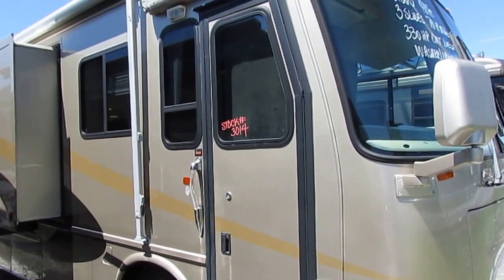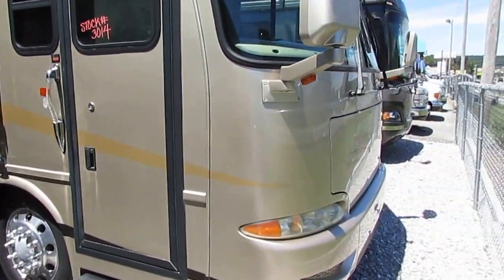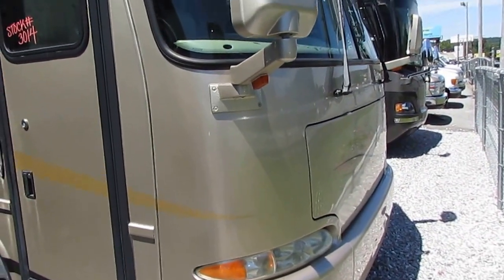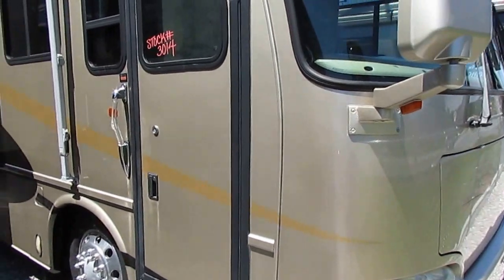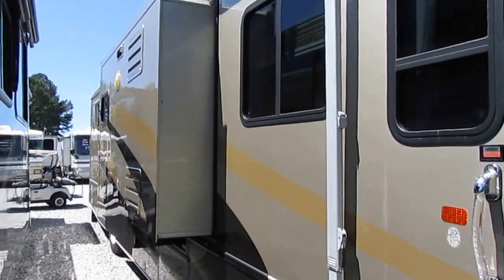Triple slides. It's got the optional door awning, the optional 8,000 watt upgrade PowerTech diesel generator, and the optional alloy wheels — the 22 and a half inch alloy wheels.